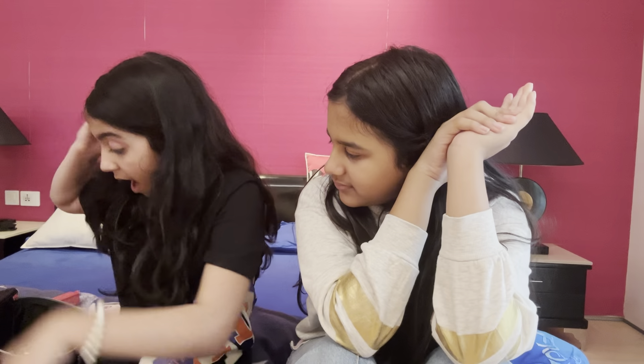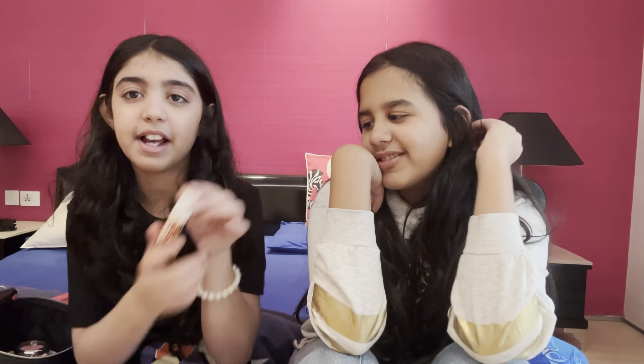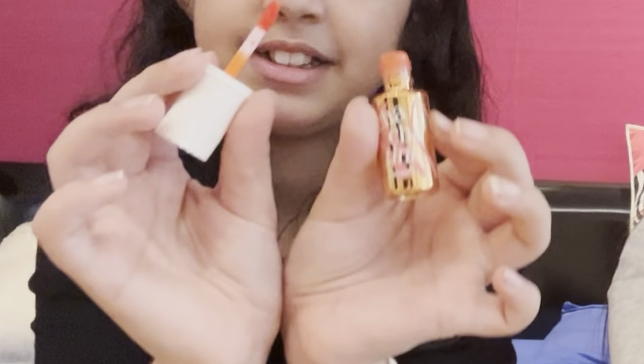The ELF lip oil is so good — I have it in Pink Quartz and also Coral Fixation. My favorite is obviously the pink one. Then I have Cha Cha Tint — it's a little orange but it's good. It's like this color.